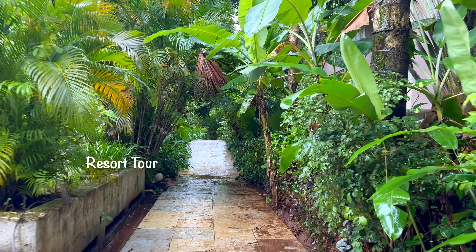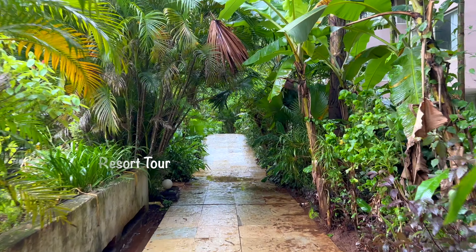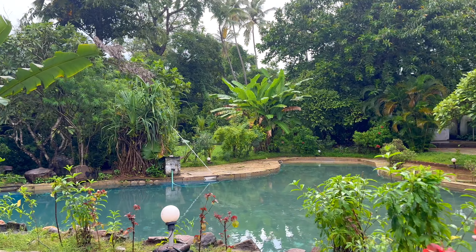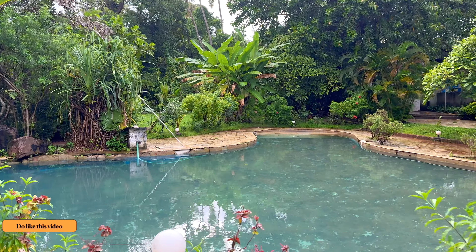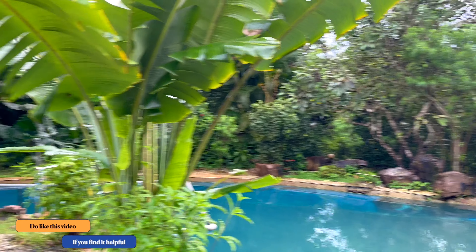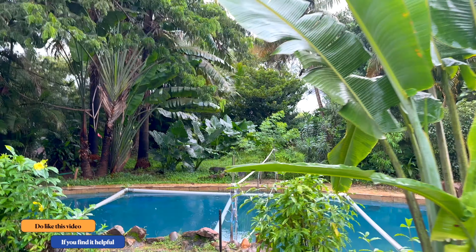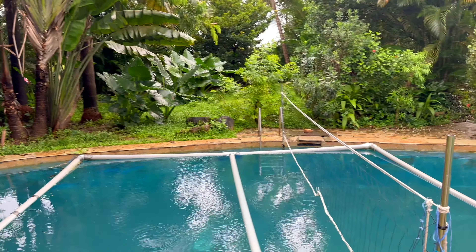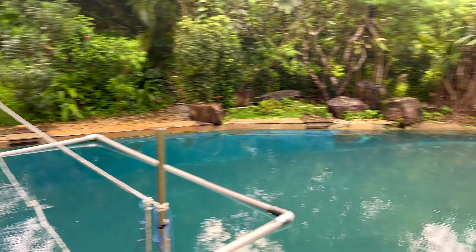This is the amazing resort and here is the swimming pool — with natural water, without chlorine. It's very big and very deep. There is also beach volleyball here, so you have both the swimming pool and volleyball as facilities.